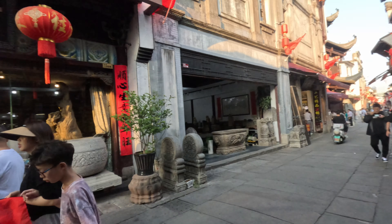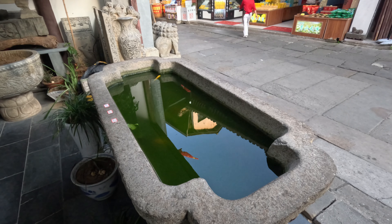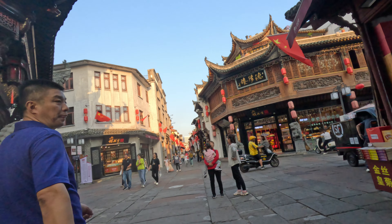Hi everyone, welcome back to my channel. My name is Jonathan and I'm currently still traveling in China. I just arrived in a place called Huangshan in the Anhui province. I took a long train from Beijing this morning to come here and I will be here for a few days.